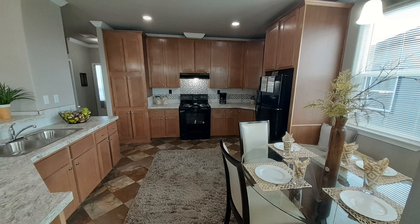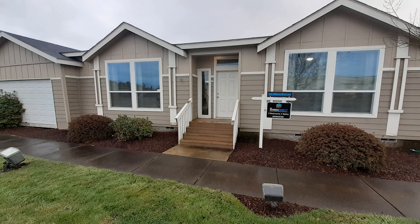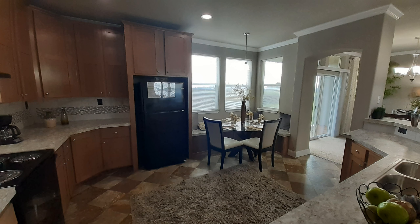Well hello there, this is Nate. Hope you all are having a wonderful day today. So today I have a treat for you. This is the St. Andrews here at Homes Direct in Albany, Oregon. This is a three-bedroom, two-bath home made by Palm Harbor.